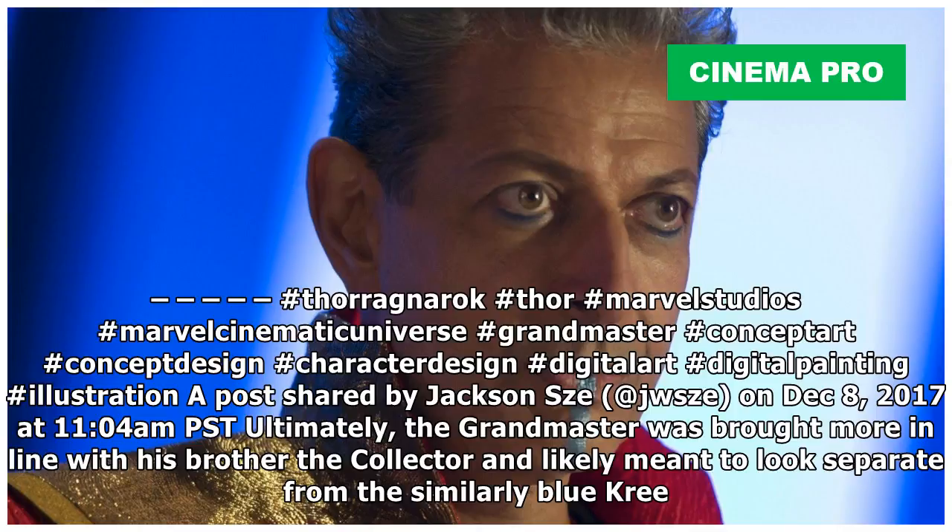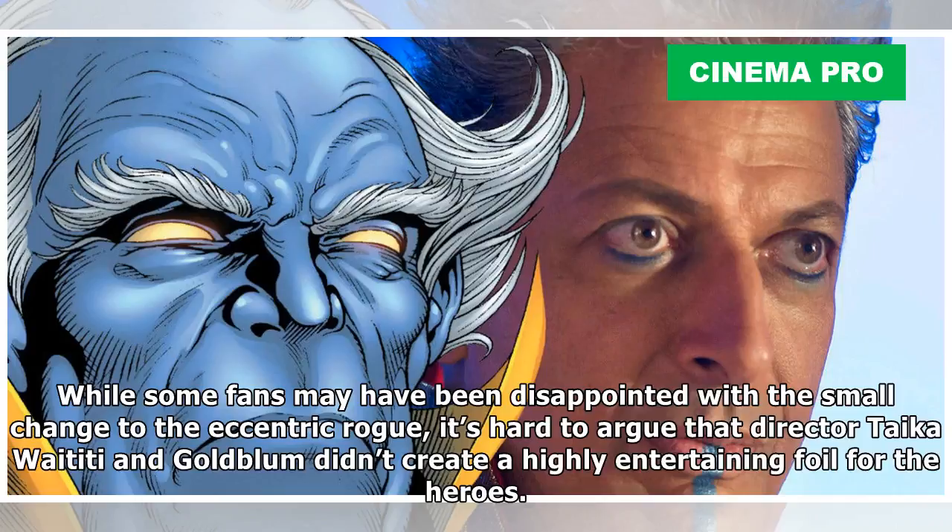Ultimately, the Grandmaster was brought more in line with his brother the Collector, and likely meant to look separate from the similarly blue Kree. While some fans may have been disappointed with the small change to the eccentric rogue, it's hard to argue that director Taika Waititi and Goldblum didn't create a highly entertaining foil for the heroes.